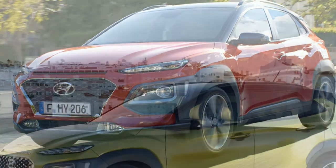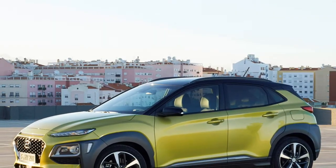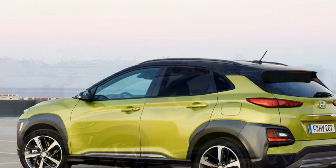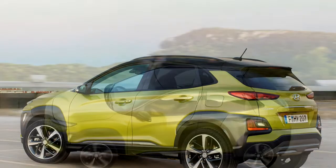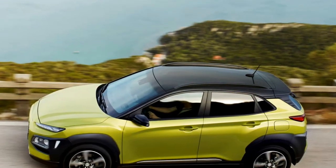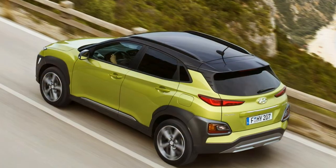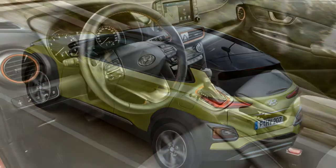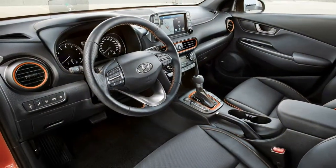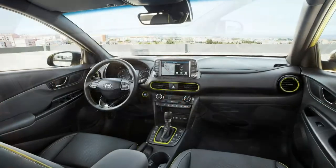Like the Nissan Juke, the Hyundai Kona will allow you to personalize your car with bright paint colors, contrasting roof tones, and zingy interior trim. Buyers can choose from a wide range of hues including lime green and bright orange to help make their car stand out. On the inside, colored stitching and similarly saturated accents on the steering wheel, around the gear lever, and on the seat belts should help you tailor the Kona to your tastes.